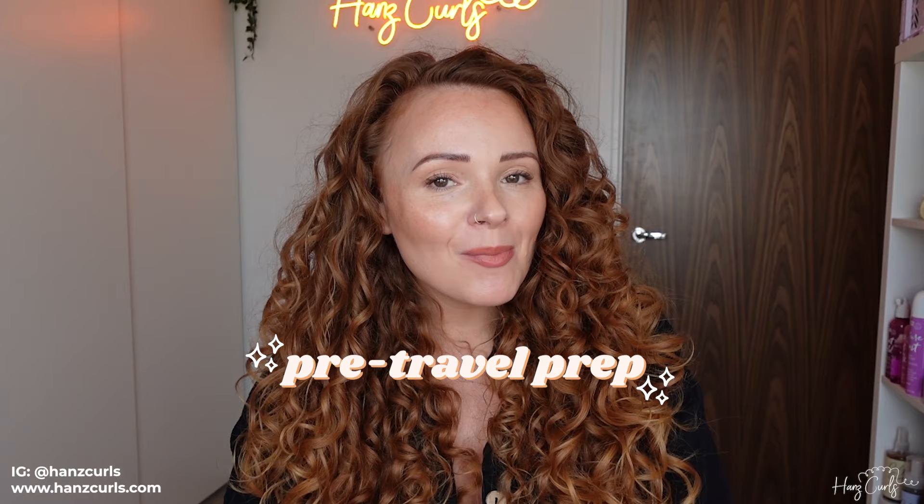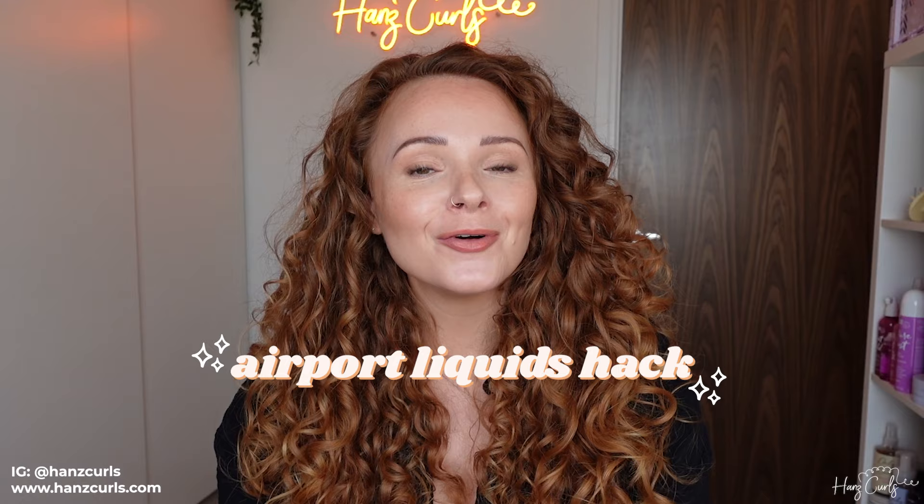If you've got a trip coming up and you're trying to decide what curly hair products and accessories to take with you, especially if you're going hand luggage or carry-on only, this video is for you. I'm going to be sharing my curly hair travel essentials, how I prep my hair before I go away, how I maintain my curls while I am away, and a little hack so you don't have to fit all of your travel products into one of these little bags. I'm going to be focusing my tips on going hand luggage only.